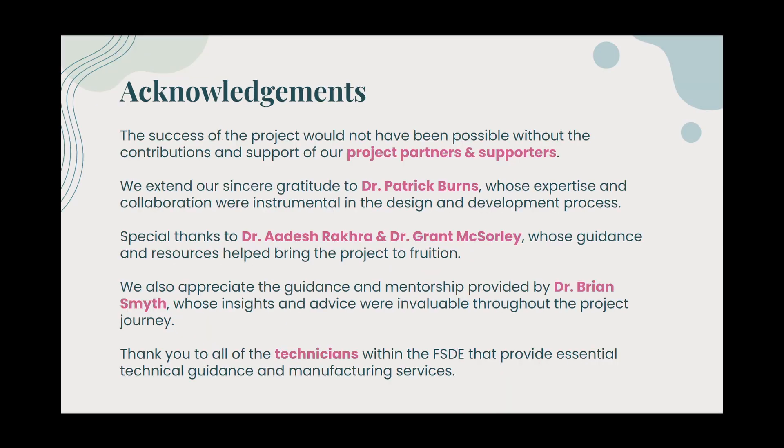We extend our gratitude to Dr. Patrick Burns, Dr. Adesh Rakra, Dr. Grant McSorley, Dr. Brian Smith, and the technicians within the FSDE.